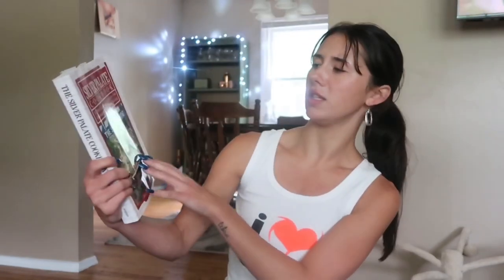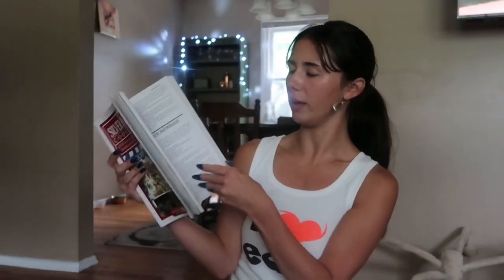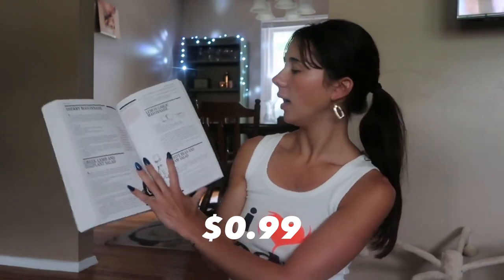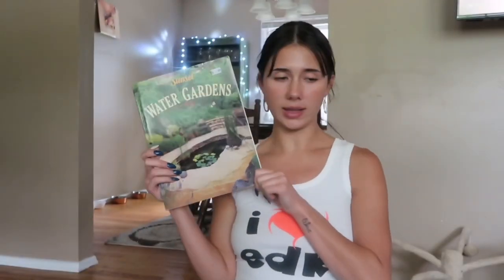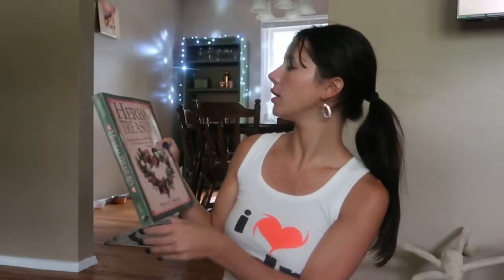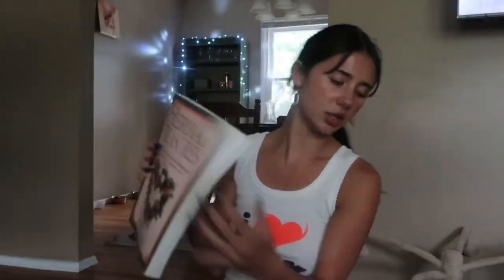This one is The Silver Plate Cookbook — I thought it was cool, and literally the pages are just beautiful. I think someone will really appreciate this — someone who cooks. Love the cover. Got that. 'Water Gardens' — I love books like this with big print. They're obviously vintage, so cute for a coffee table. Another garden book — 'Herbal Treasures' — this one's definitely a little older but it's just so cute.